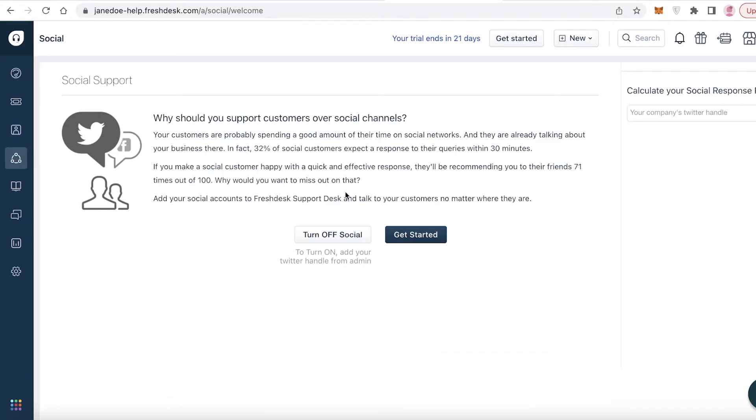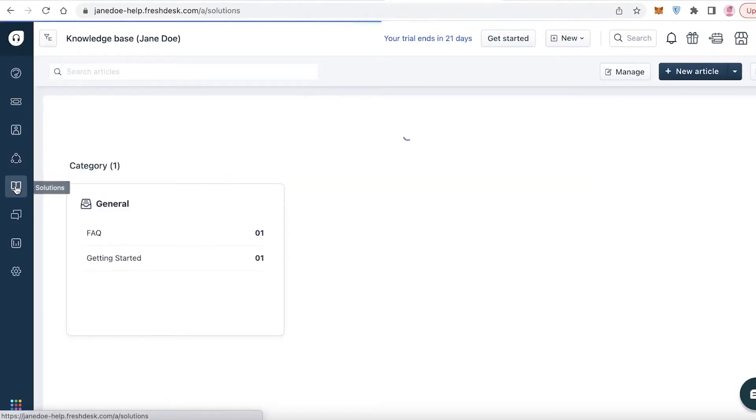Below that you have the Social section, where you can manage company CRM with social media and link your Twitter account. I don't recommend this section - it's not as efficient, not as customizable as it should be, and there are other social media management platforms that function as a CRM far better than Freshdesk does for social media.